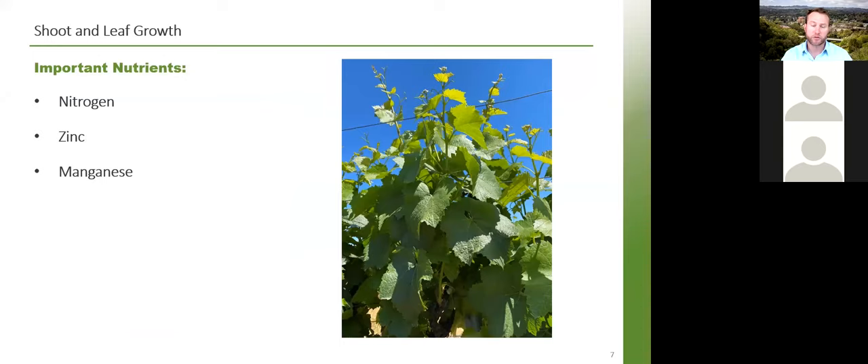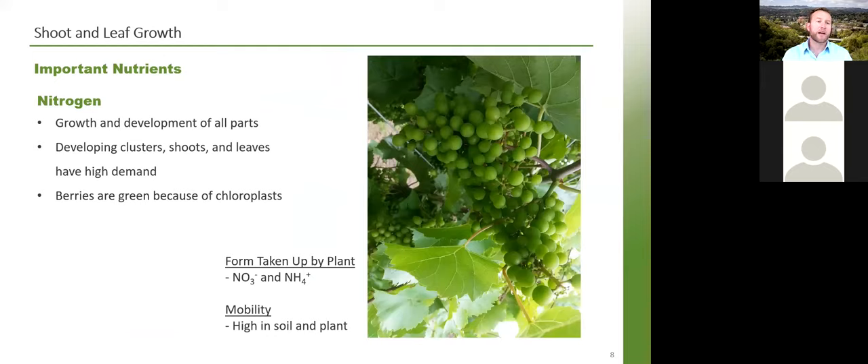This timing focus is really about June. The three important nutrients I've highlighted for this stage are nitrogen, zinc, and manganese. Of course there are other nutrients involved in leaf development and shoot growth, but these three have particular importance especially in California and the western United States.